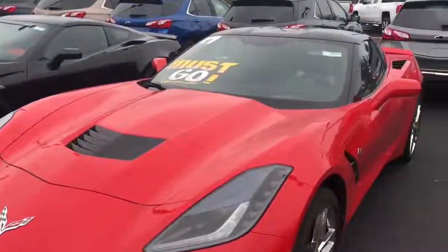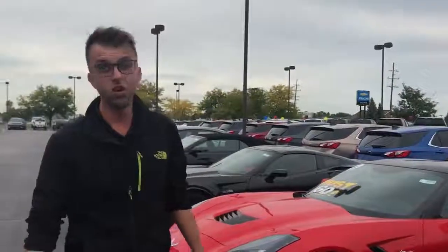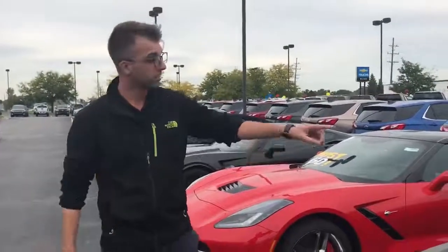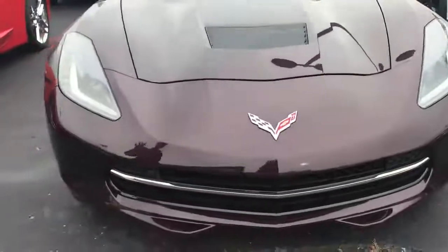I also have some 2018s that I will give you a great deal on. We're not proud of them here. This one right here is a 2018, also a Z51, beautiful color.